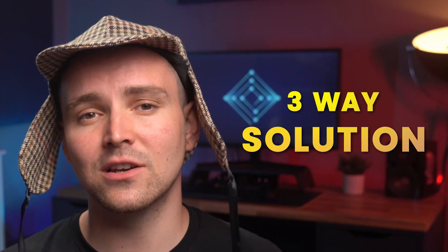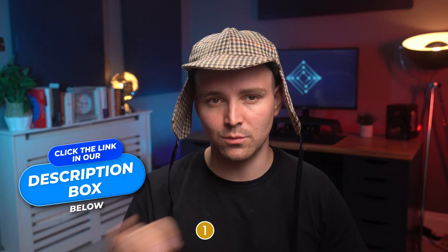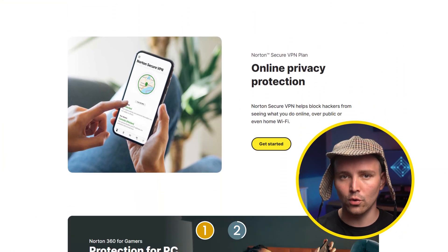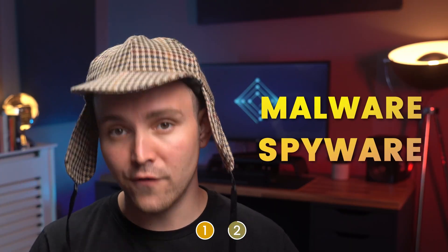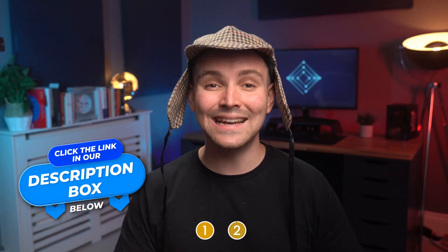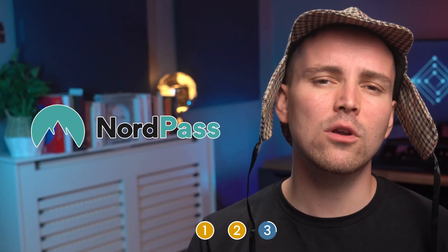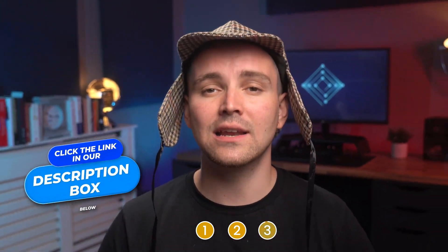Now that your phone is spyware-free, here's a three-way solution to stop someone from tracking your phone in the future. Number one: install a VPN for private browsing — we recommend Surfshark. It's safe, secure, and budget-friendly; click the link in the description for the best price. Number two: antivirus software. A good solution is Norton — it provides multiple layers of protection on all your devices, preventing malware and spyware from ending up on your phone. Number three: a password manager. NordPass will keep all of your passwords secure so you won't have to worry about folks hacking into your accounts. Check out all links in the description.